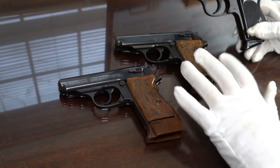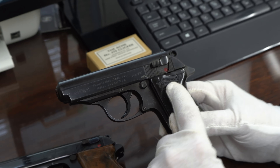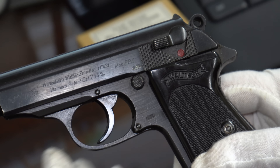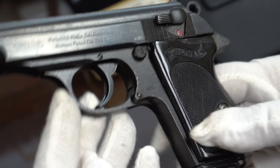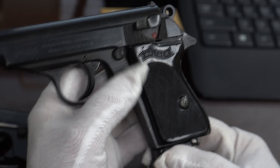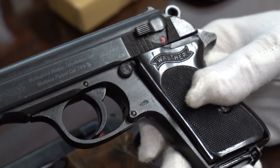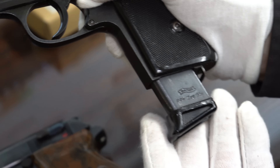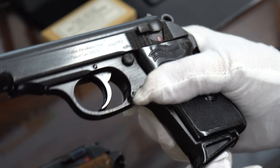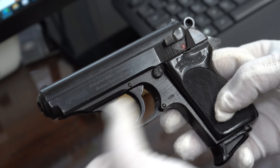I'm going to quickly show you three beautiful PPKs. This is a Later War Black Grip Waffen Stamp in beautiful condition — almost 99%, maybe 98% finish. So this is a Late War, I think early 1944. It does come with a finger extension magazine. I don't believe the finger extension was included when it was issued to the Army, but somewhere along the line it was issued to a German officer and somebody added the finger extension. It's just an exceptional example of a Late War PPK issued to the German military.